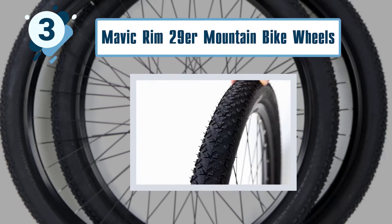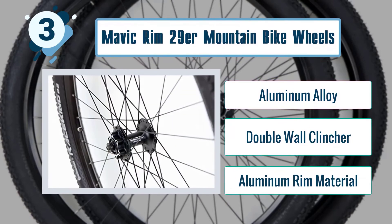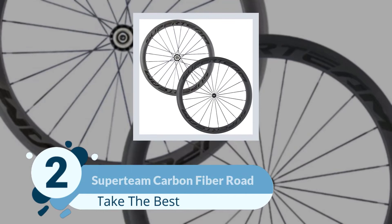Key features of the Mavic Rim 29 OR mountain bike wheels include an aluminum alloy double wall clincher and aluminum rim material.